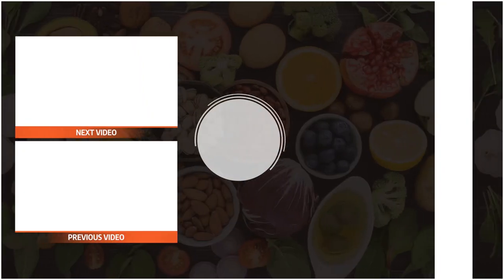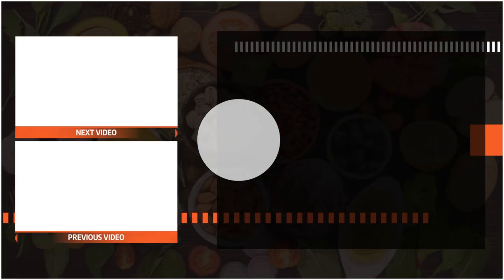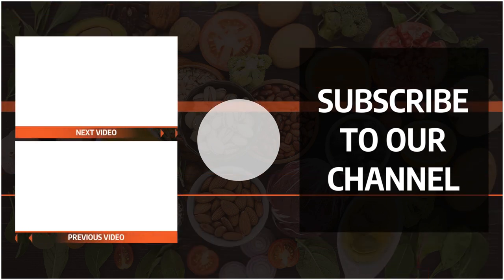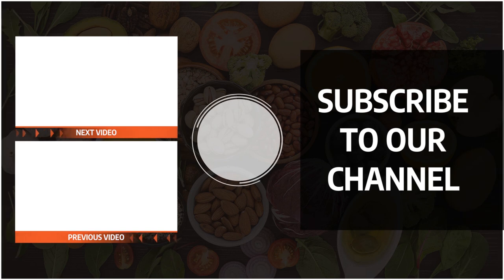At Bites Fitness, our mission is to become and stay healthy together with you. We provide health and nutrition information and healthy recipes. If you are interested, please make sure to subscribe to the Bites Fitness YouTube channel, because we post new videos daily.